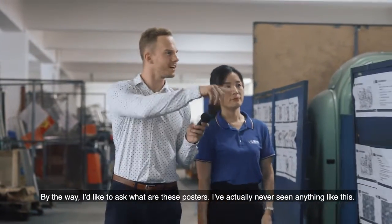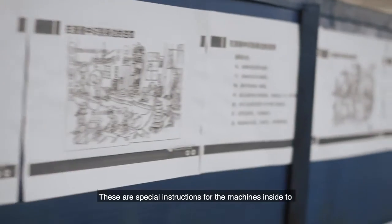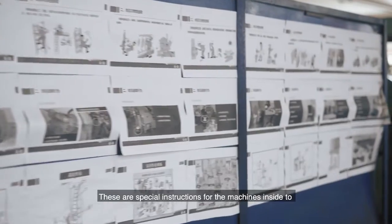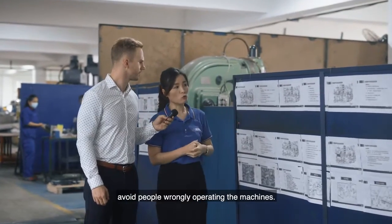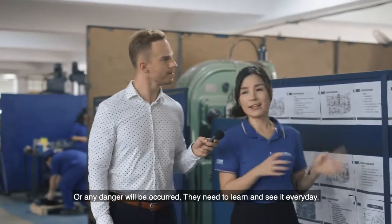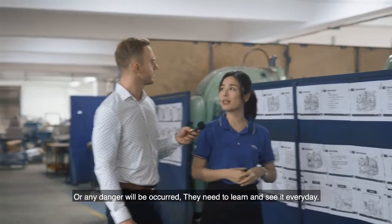I would like to ask, what are these posters? I've never seen anything like this. These are special instructions for the machines to avoid people wrongly operating them, so any dangers don't occur — workers need to learn and understand everything.